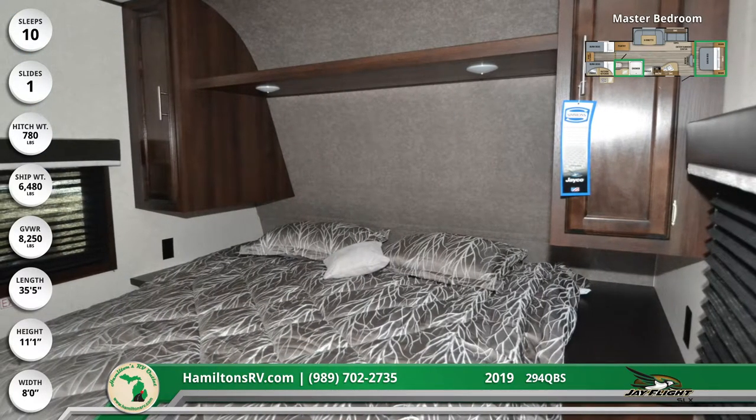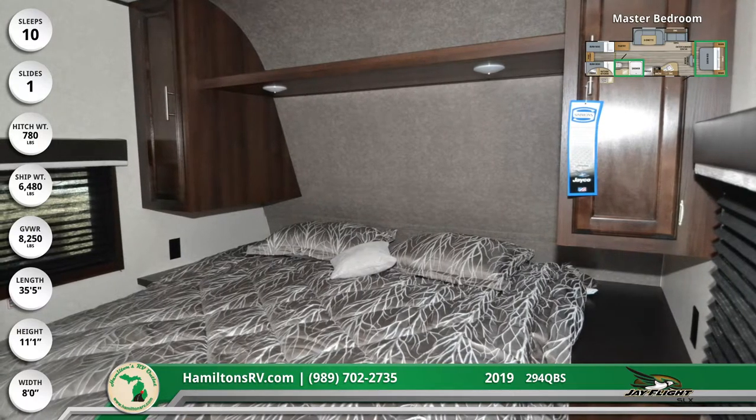Furnishings in the master bedroom include a queen-size bed, two nightstands, twin wall-mounted wardrobes, and an overhead storage shelf.